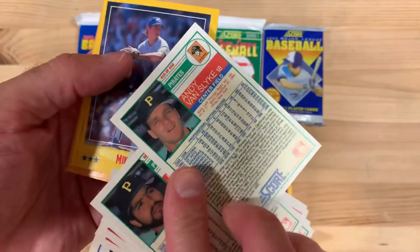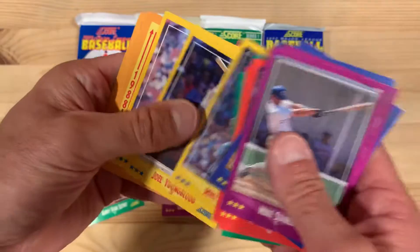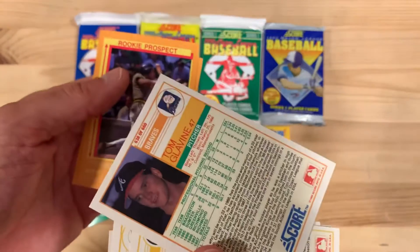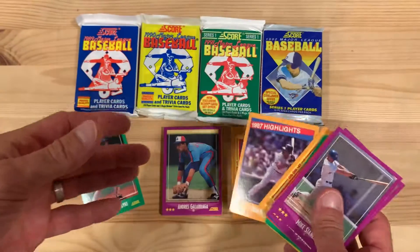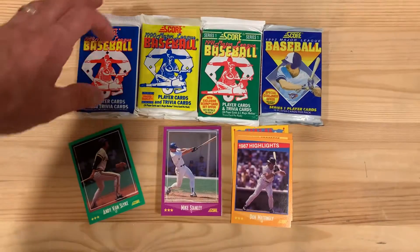Whatever happened to Andy Van Slyke? We'll find out. Hey look at that — Tom Glavine! This is kind of the most sought-after card in this set, in this series. I've got a few of them myself, but there you go. There's that Tom Glavine. There's a Don Mattingly. I can see from my friend Pauly's Packs on YouTube — go check them out.